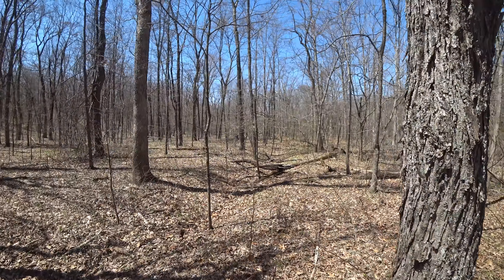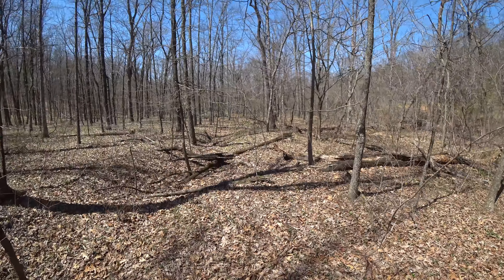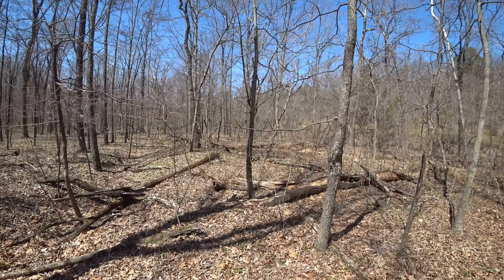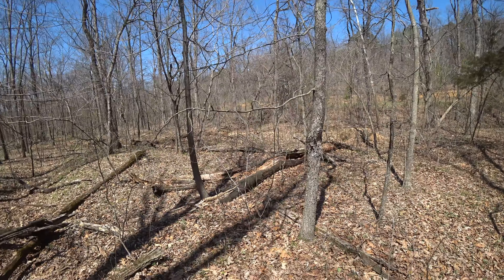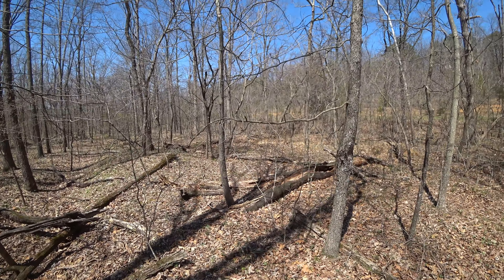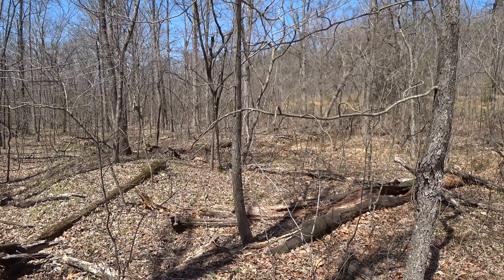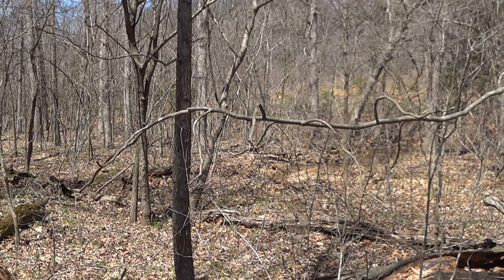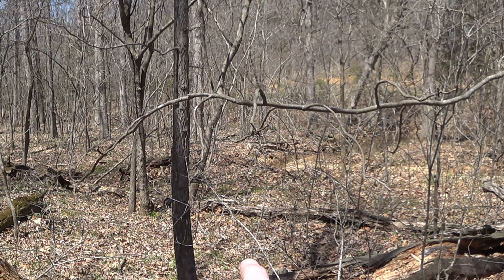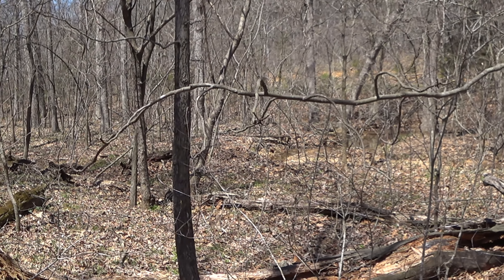There's water running down this way. There's a stream over here — you can probably see it. I don't know if you can or not, but let me zoom in a little bit and see. Just get my finger up here — right in there, it's winding around that way.